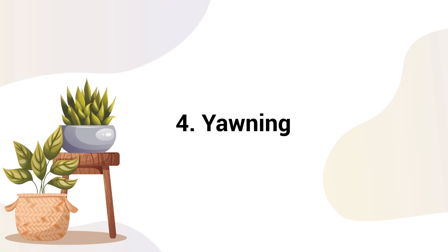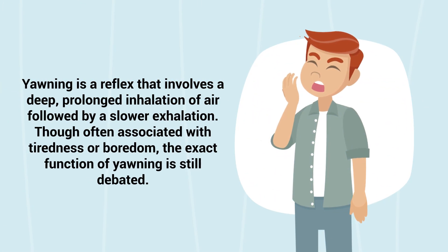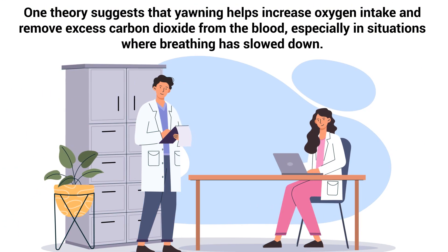Number 4: Yawning. Yawning is a reflex that involves a deep, prolonged inhalation of air, followed by a slower exhalation. Though often associated with tiredness or boredom, the exact function of yawning is still debated. One theory suggests that yawning helps increase oxygen intake and removes excess carbon dioxide from the blood, especially in situations where breathing has slowed down.